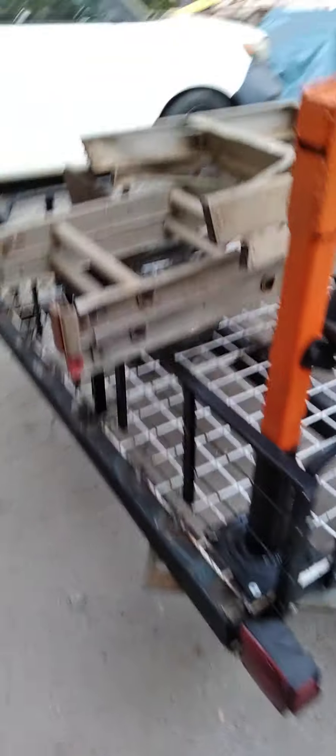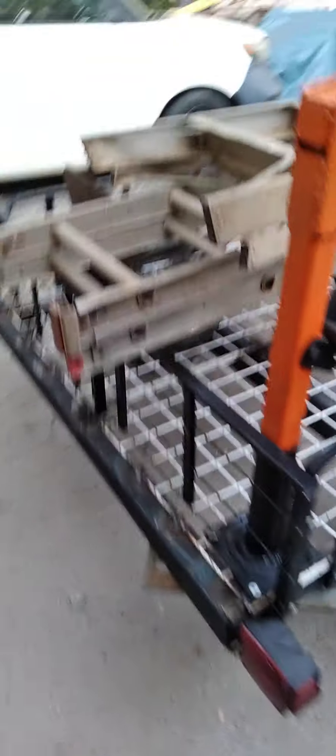I just figured I'd show y'all the trailer and what I got done on it. It worked good — I hauled the trash off today. Does pretty good, not too bad.